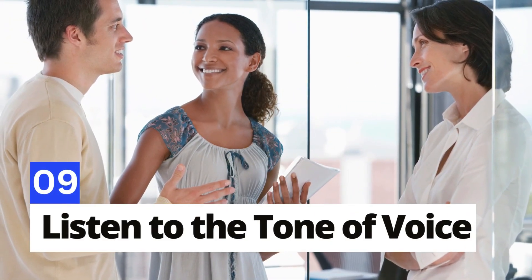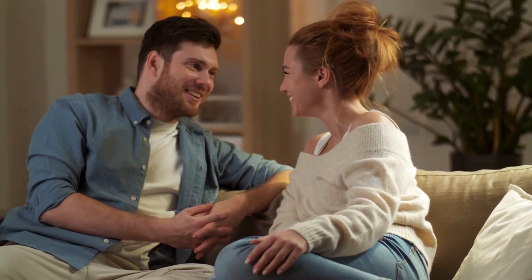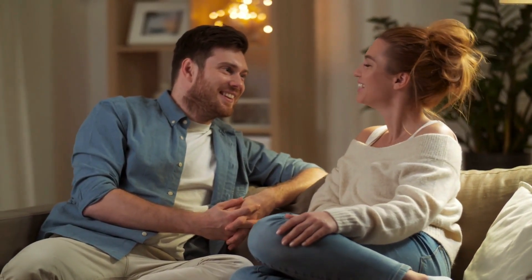Number 9: Listen to the tone of voice. The tone of voice can be a clear indicator of someone's emotional state and truthfulness. A voice that suddenly goes higher might suggest the person is lying or feeling nervous. On the other hand, a calm, steady voice often indicates confidence and honesty.